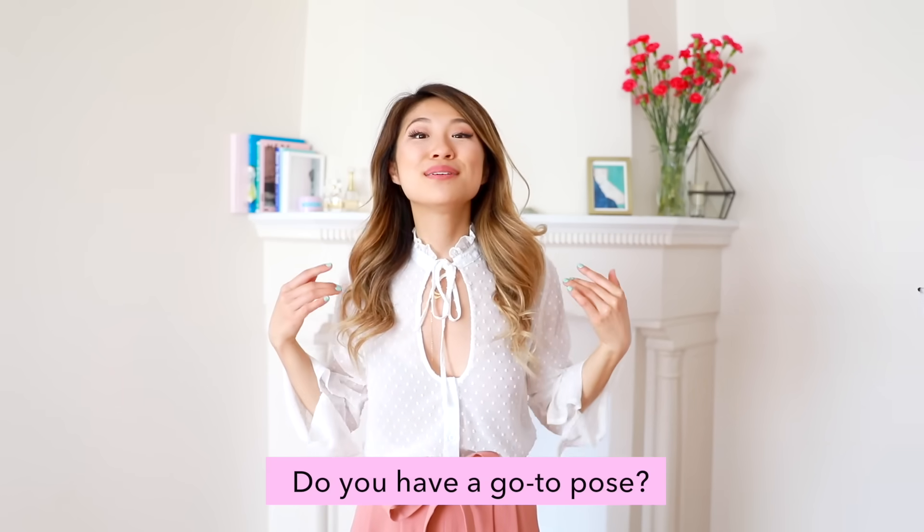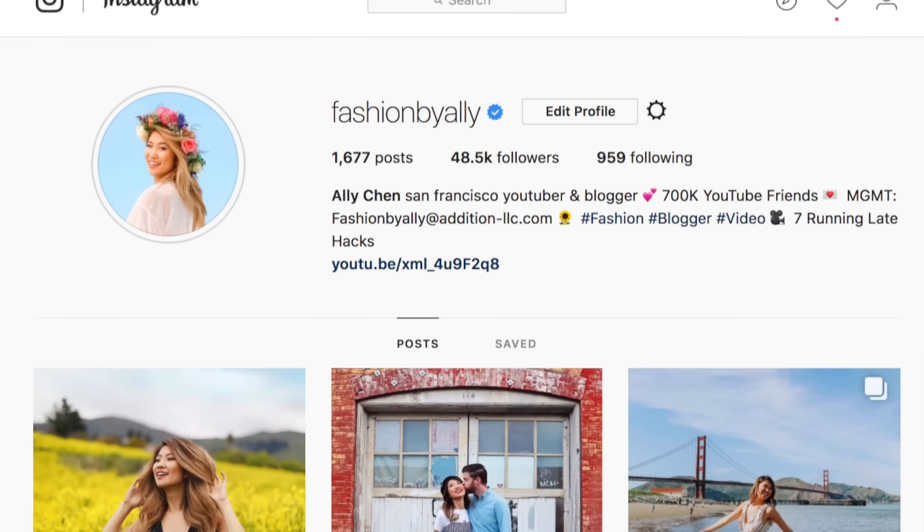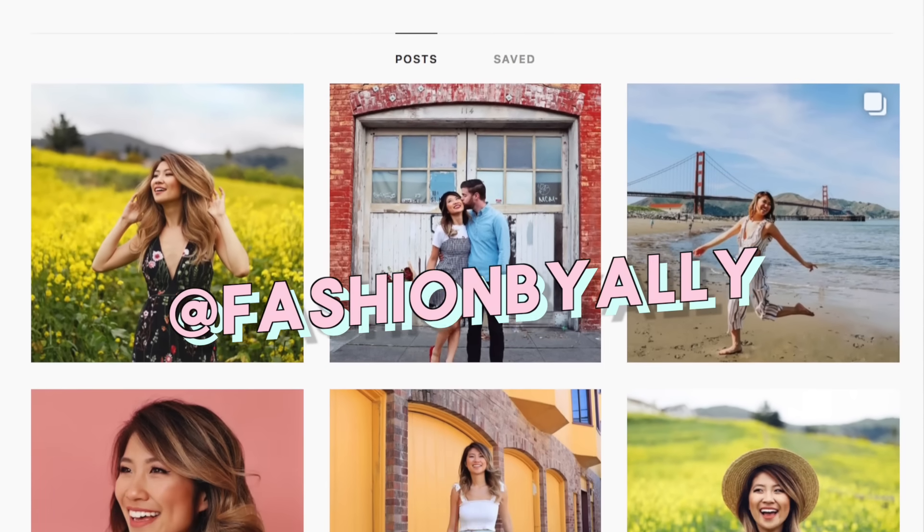So those were my top 12 poses that you can recreate for any of your upcoming photo shoots. Comment down below and let me know which tip was the most helpful for you. Thank you guys so much for all the lovely comments in my previous video — you continue to inspire me and motivate me to work harder every single day. Don't forget to follow me on Instagram for more style inspiration, and I love doing monthly giveaways there as well. I love you guys so much and I'll see you next time. Bye!